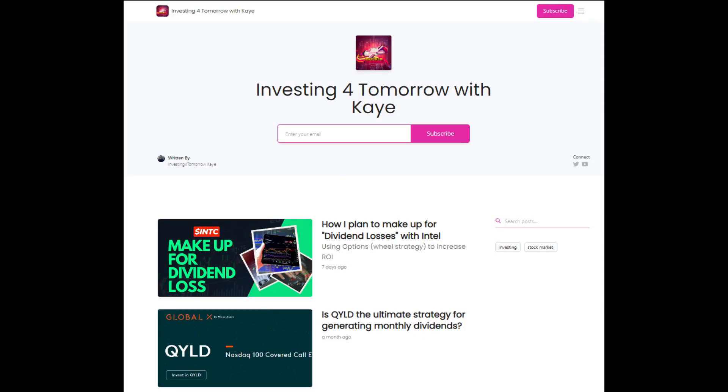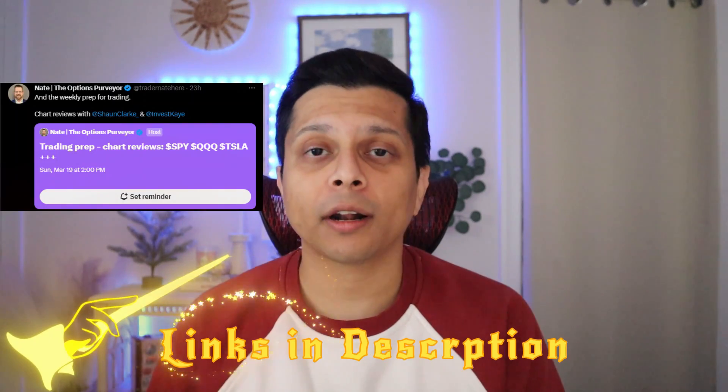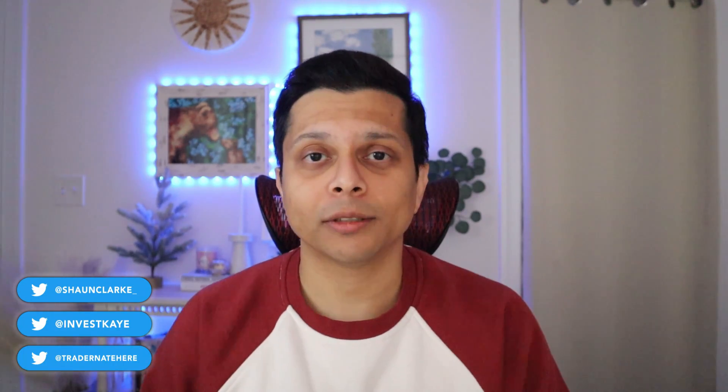I've launched a newsletter that you might find very helpful — it's free, just put your email in; the link is in the description. If you want to learn more about trading and how we set up our trades for the upcoming week, I host a Twitter Spaces call every Sunday along with my friend Trader Nate and Sean Clark. Those links will be in the description, so definitely check them out.